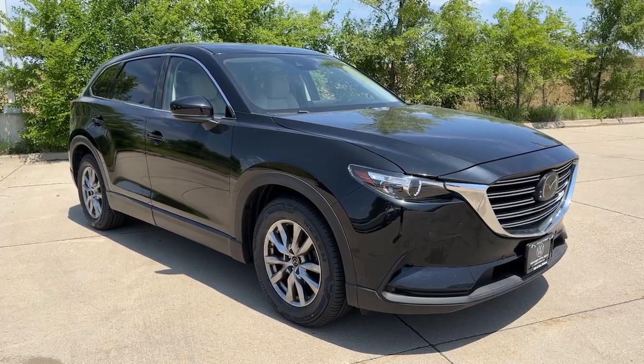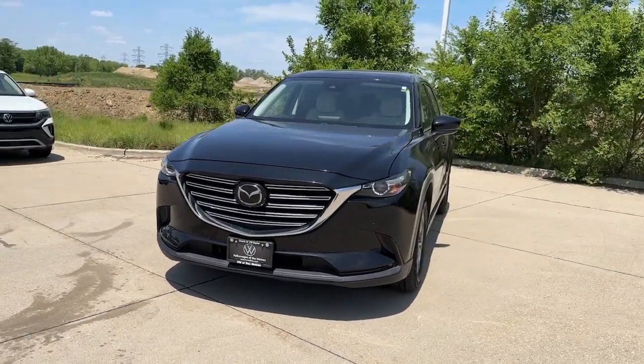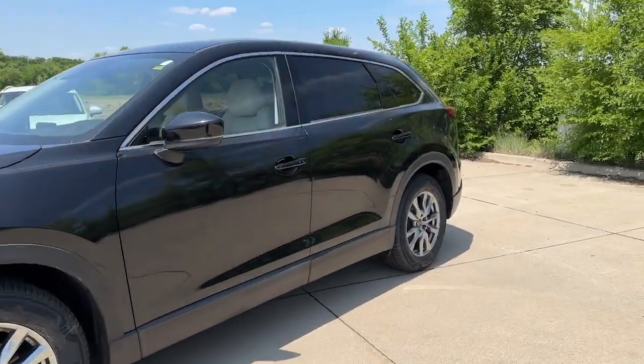You're going to love the 2019 Mazda CX-9. With less than 60,000 miles on the odometer, this vehicle stands out from the rest. Here's a talented family hauler designed for driving enthusiasts — the CX-9.